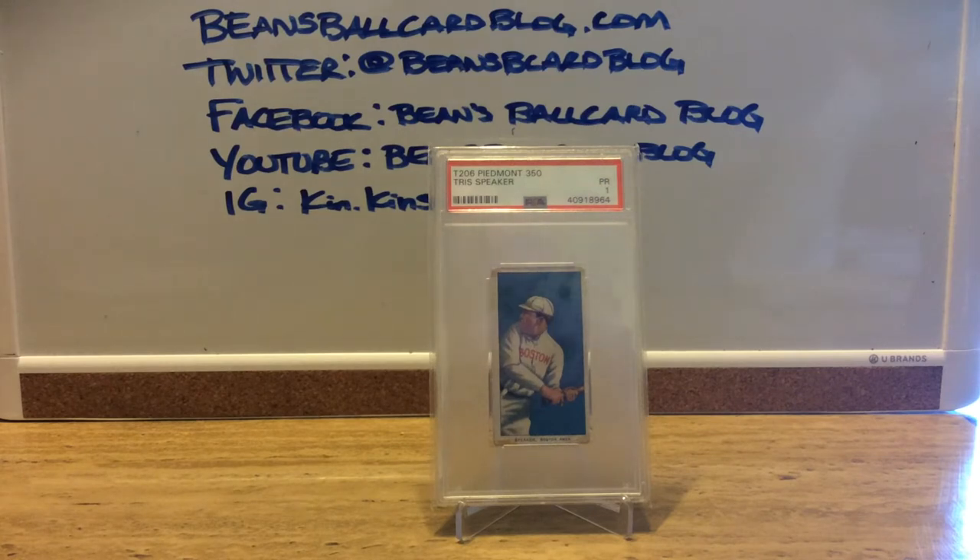As for the card itself, there are 524 cards in the T206 set. This card is the 508th most scarce, so it's one of the more common cards in the set. Hall of Famers are actually pretty common because of who they are and the premiums they command. There are actually 10 Hall of Fame cards that are more common than his.